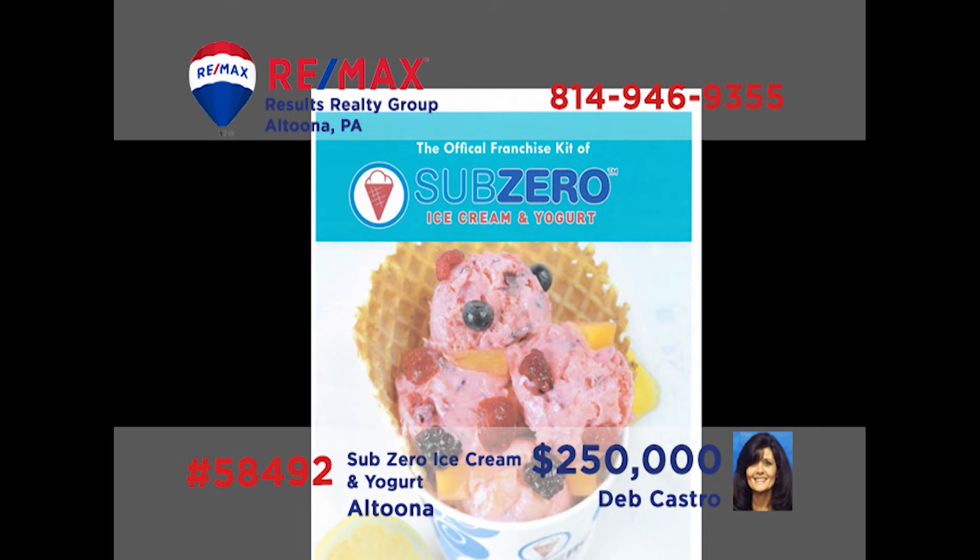Attention entrepreneurs — it's fresh, it's fun, it's science! Deb Castro has a fantastic business opportunity. Sub-Zero, the largest liquid ice cream franchise in the world, is selling a local operation in the Altoona area. The offer includes name, sign, franchise, area developer rights, royalties, equipment, and inventory. There's also a lucrative mobile business that includes the vehicle and equipment. If you're ready to get into a fun business, call Deb today for the details.